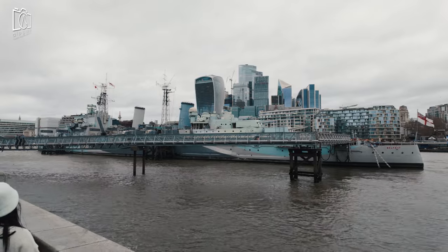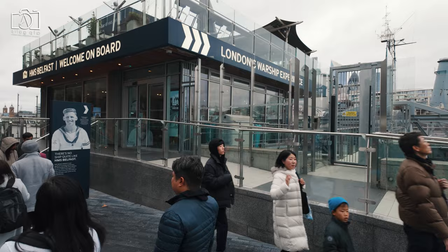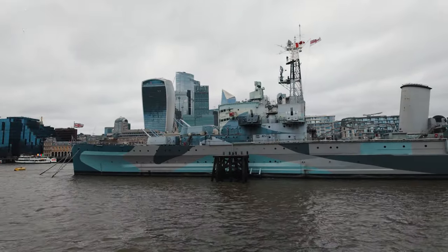Anchored a short walk from Tower Bridge, HMS Belfast is a historic warship turned into a floating museum, offering a glimpse into naval history and life at sea during World War II and beyond.